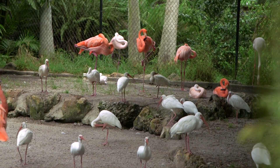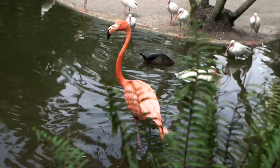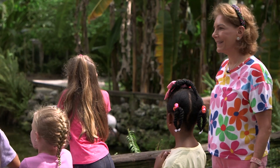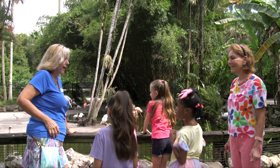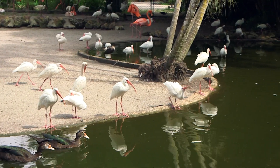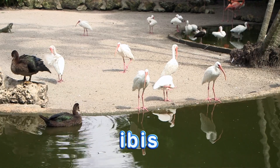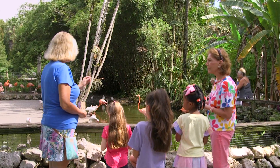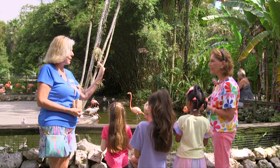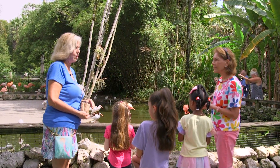We're going to learn some new words today. It's nice to have this little area as their habitat. Who can tell me what habitat means? You see those little white birds? Those are ibis, also known as the hurricane birds. They're known by that name because when a hurricane comes in, they're the last bird to come inland, and the first ones to go out after the hurricane's tail leaves.